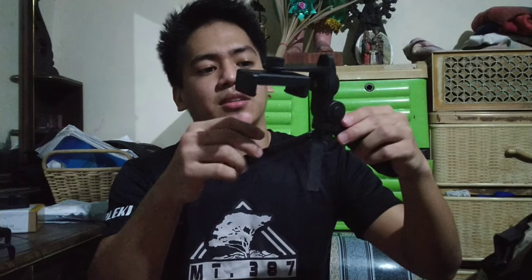Nag-order na rin ako ng handlebar para maging stabilizer na rin siya. At the same time, pwede siya maging mini tripod. So susubukan nating buuhin yung nabili kong set for vlogging. Ito yung handlebar. By the way, yung mic kakakahalaga siyang 269.99 pesos. Plus itong handlebar, kakahalaga siyang 414.69 pesos. Yan yung presyo ng dalawa.